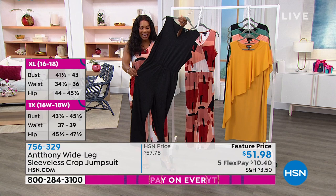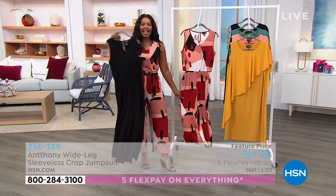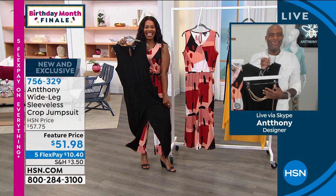We love a jumpsuit when they're cut right, fit right, not too tight, not too short. They fit in every area, and I love the movement. You're going to love the pockets. I added a belt, but you don't have to because it does have this amazing waistline that's going to move and stretch right along with you. You've got Five Flex, so you're getting this jumpsuit home for $10, and you're going to wear it all the time.